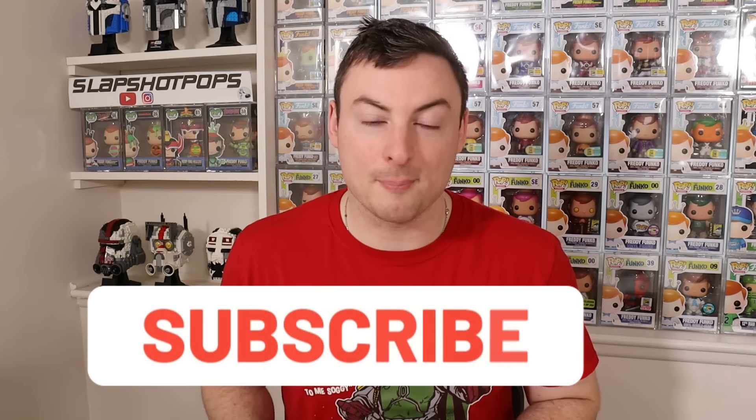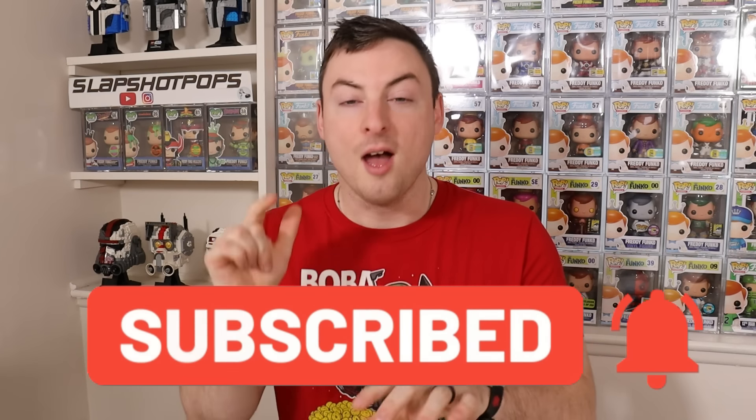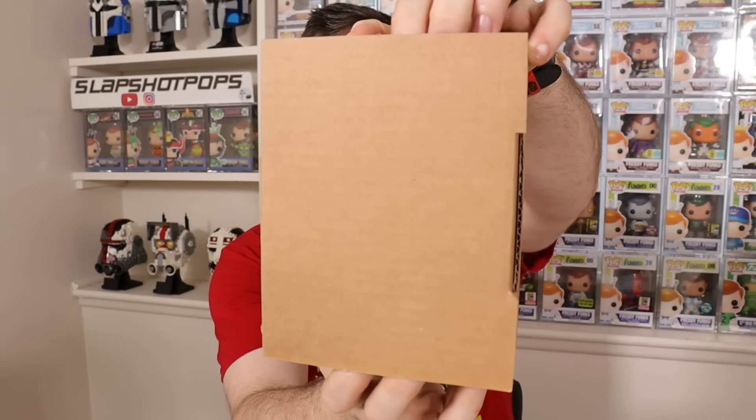I also want to say thank you to all the amazing people out there — we've gotten a lot of great feedback from these mystery box opening videos. If you're enjoying them, make sure to smash that like button and subscribe if you're new. We'd love to have you join our Slapshot Pops family. With that being said, let's get into pop number one.